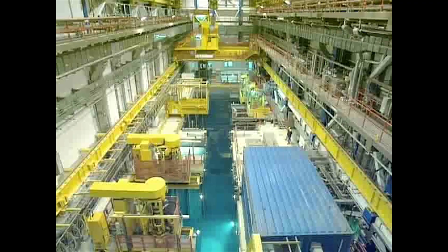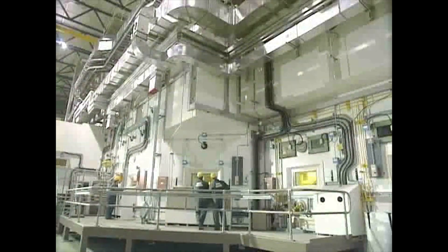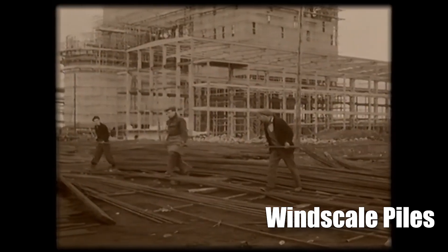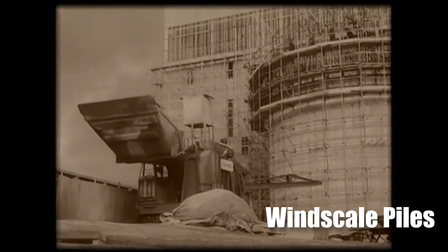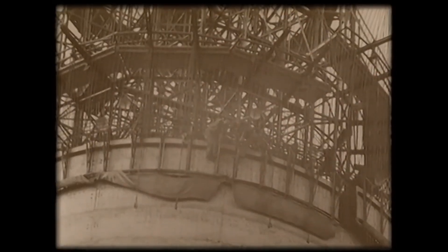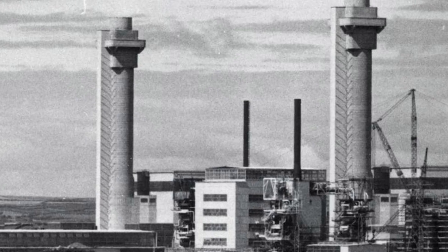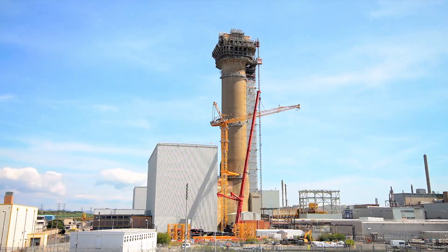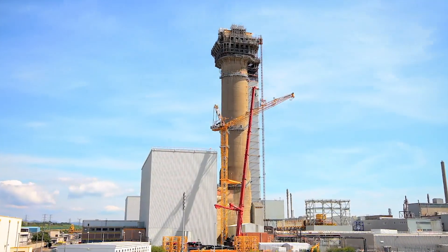The 1950s ushered in a wave of innovation, with Sellafield at the forefront. The site became home to the Windscale piles — groundbreaking air-cooled nuclear reactors designed to produce weapons-grade plutonium. These reactors were pivotal to Britain's Cold War strategy, but they also reflected the nascent understanding of nuclear safety at the time.